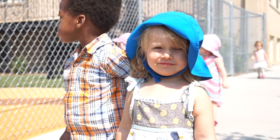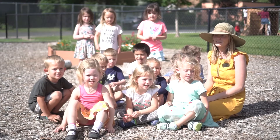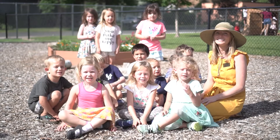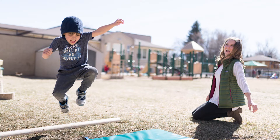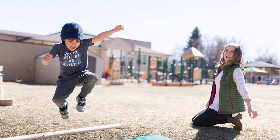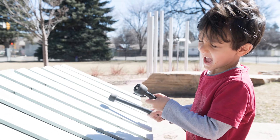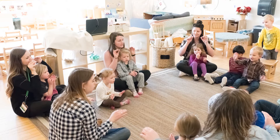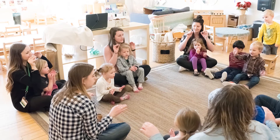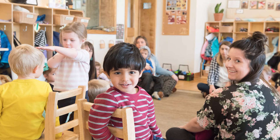The ECC serves children ages six weeks to six years in seven classrooms, and we can serve up to 97 children per day. All of this takes place within our program that is accredited by the National Association for the Education of Young Children. This means that the ECC is held to a higher standard that includes small group sizes for each classroom and strict child-to-teacher ratios. The ECC has also achieved a level four ranking in the Colorado Shines Quality Rating and Improvement System.